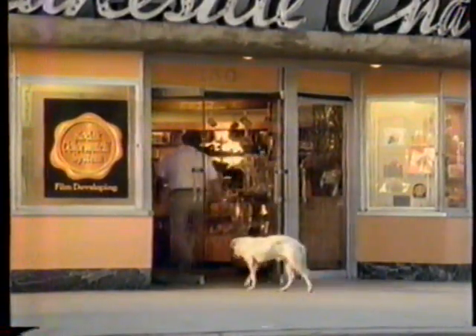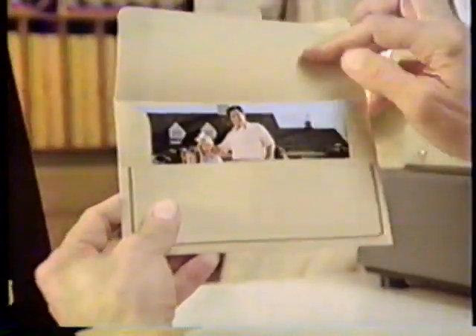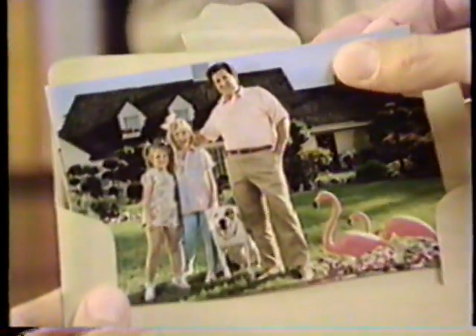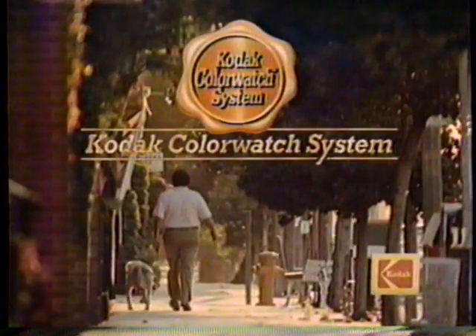Next time, get your pictures developed at any store where you see this Kodak Color Watch seal, for great-looking pictures. If you don't see the Color Watch seal at your store, keep on walking.